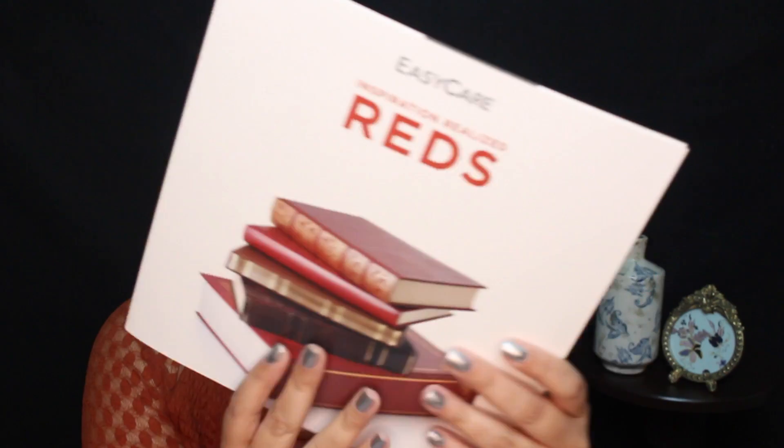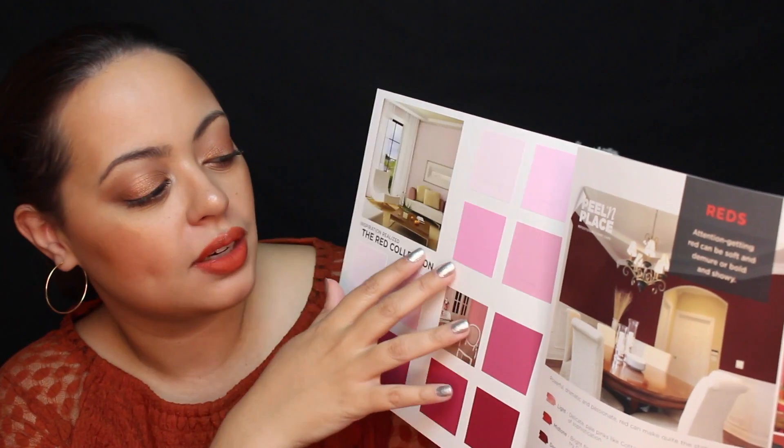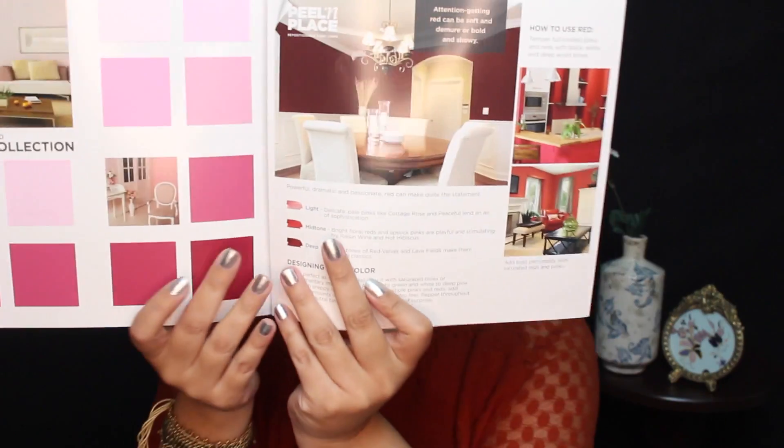So let's take a look at the reds. Reds is something you are interested in for your dining room. When you think of reds, you're not thinking of pinks, but they do fall into that category. Reds — attention-getting. Red can be soft and demure, or bold and showy. How to use reds: temper full-bodied pinks and reds with black, white, and deep wooded tones. Add bold personality with saturated reds and pinks — powerful, dramatic, and passionate. Red can make quite a statement.